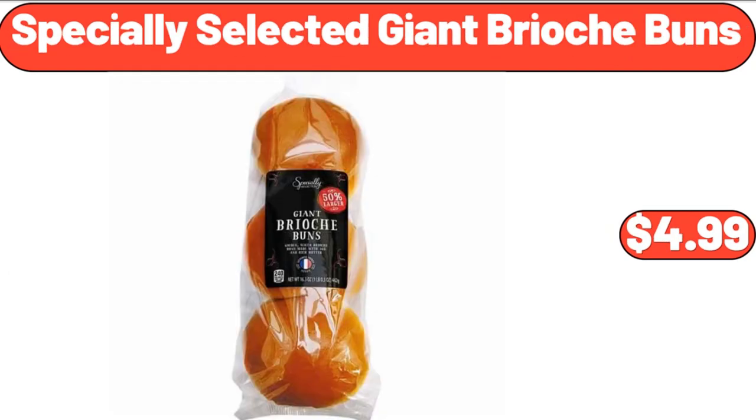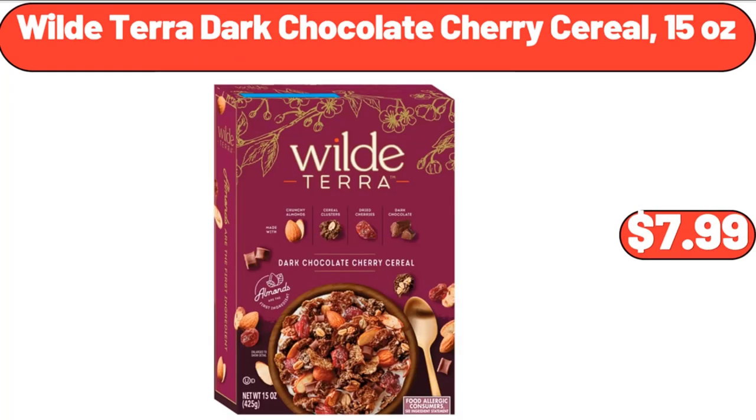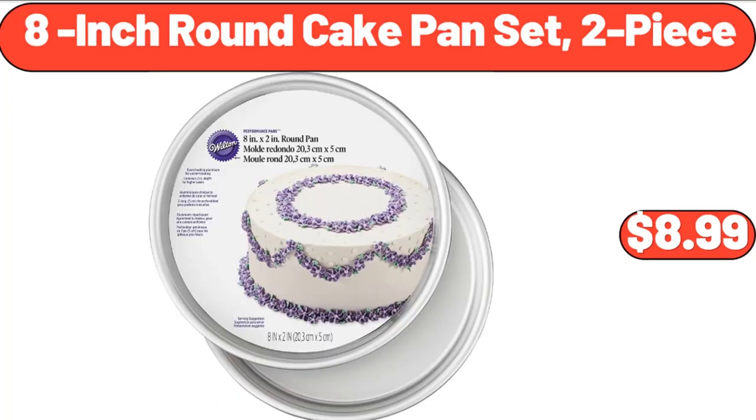Specially selected giant brioche buns, $4.99. Vintage floral area rug, $34.99. Wild Terra dark chocolate cherry cereal, 15 ounces, $7.99. 8-inch round cake pan set, 2-piece, $8.99.